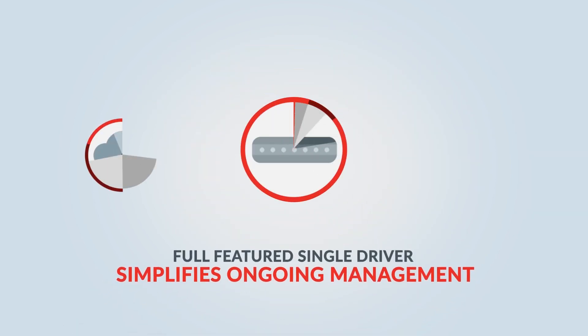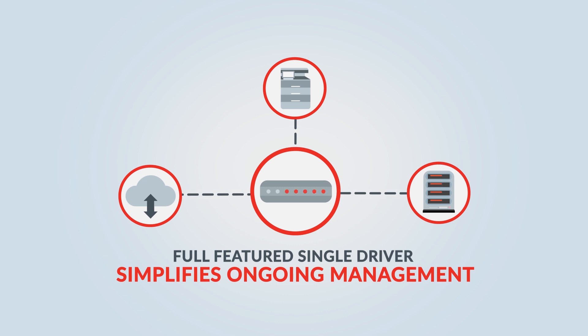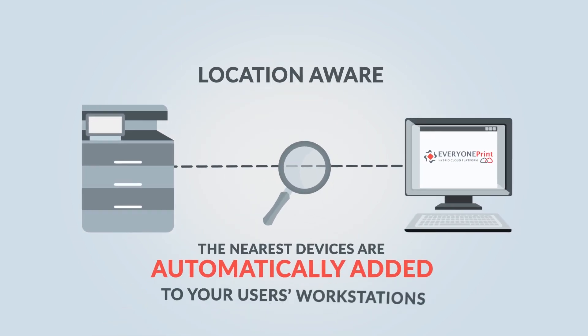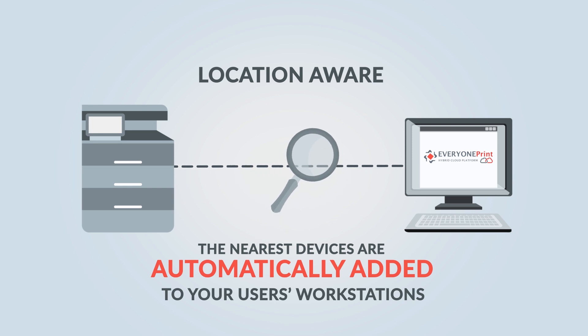The powerful full-featured single driver simplifies ongoing management, troubleshooting print driver conflicts and managing updates. Printers can be location-aware, so that the nearest devices are automatically added to your users' workstations.